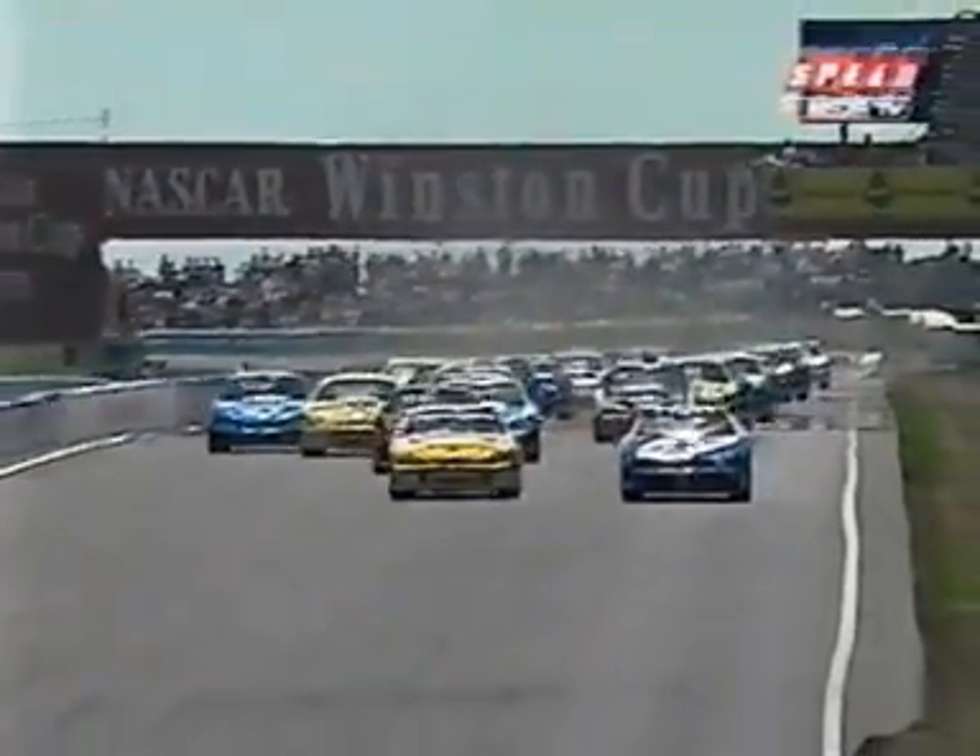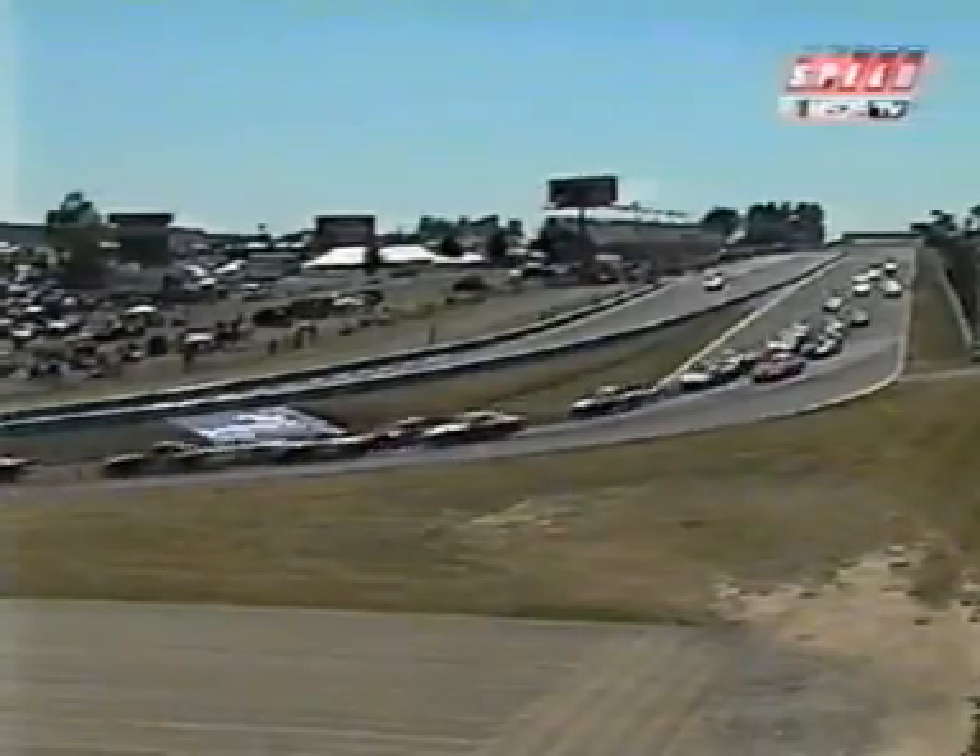This first turn down at the bottom of the front straightaway can be treacherous because you're heavy braking, you're downshifting, you're turning to the right, and it's a one-groove racetrack. Everybody wants to get to the bottom of the racetrack right here.